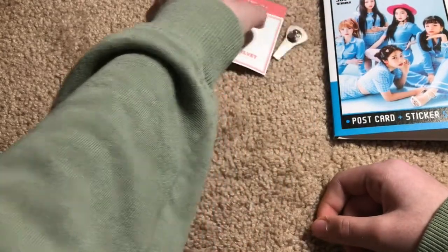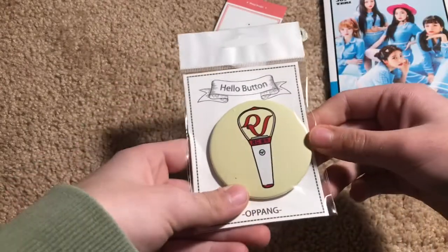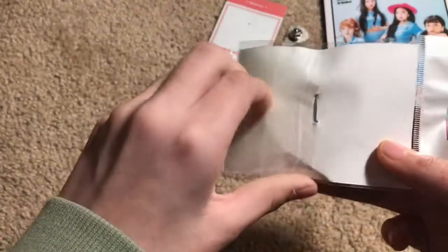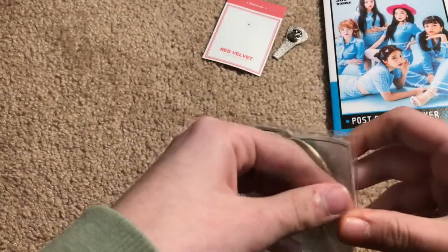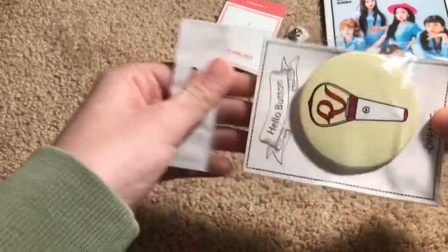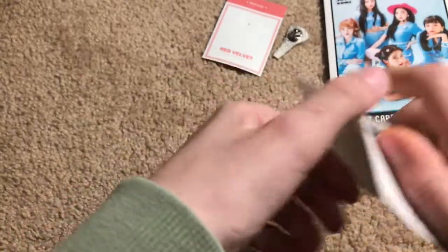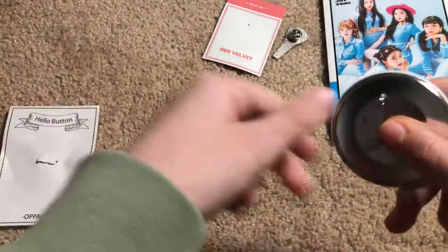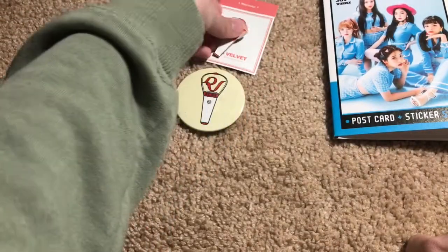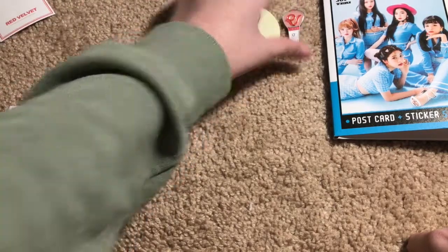And here is the button. I used to hate collecting buttons because they would be so hard to fit onto my backpacks. But now I have a really cute backpack I got from a convention a couple years back. I got everything Red Velvet themed because I would love to expand my collection full of Red Velvet stuff.